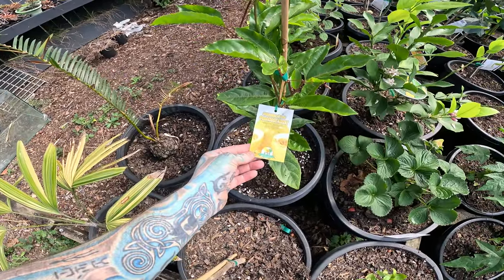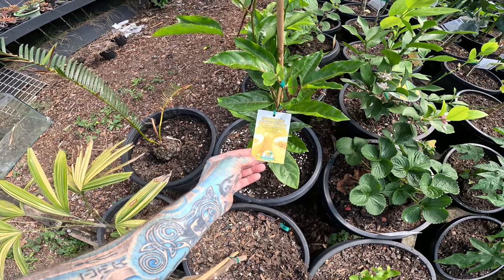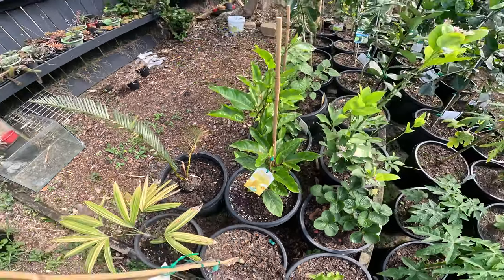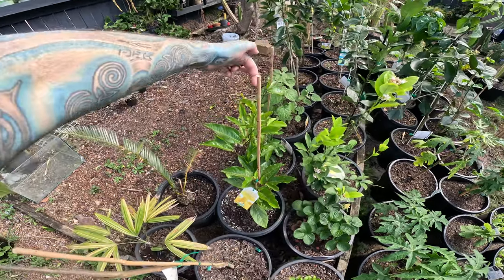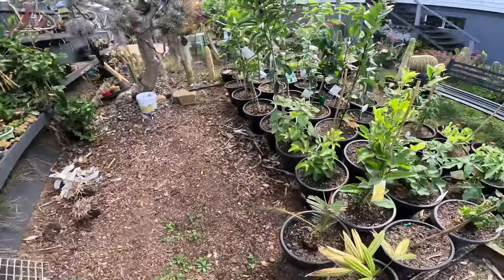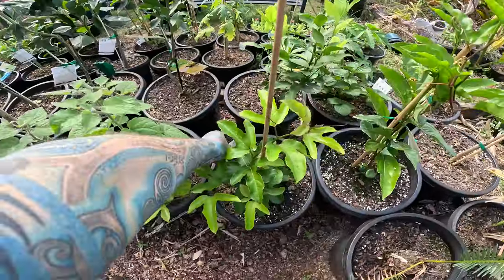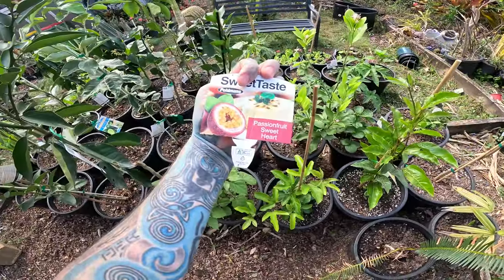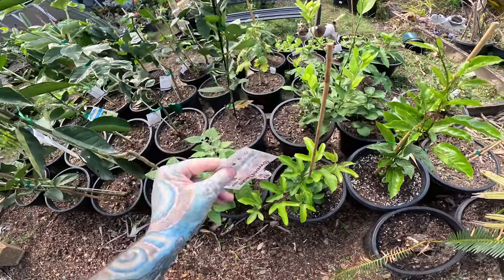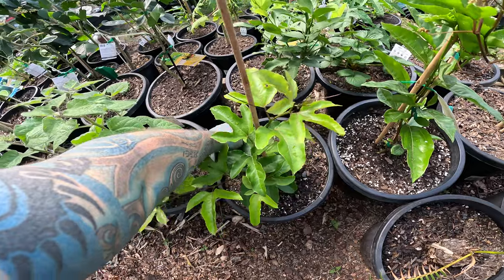Here's more passion fruit. This one is a Panama Gold — never heard of a Panama Gold passion fruit but I have one now, and it's almost at the top of its little support so I'm going to have to do something about that. This one I don't even know what it is — it's called Sweetheart. Looks kind of the same as the other but different name, so I'm sure it's different.